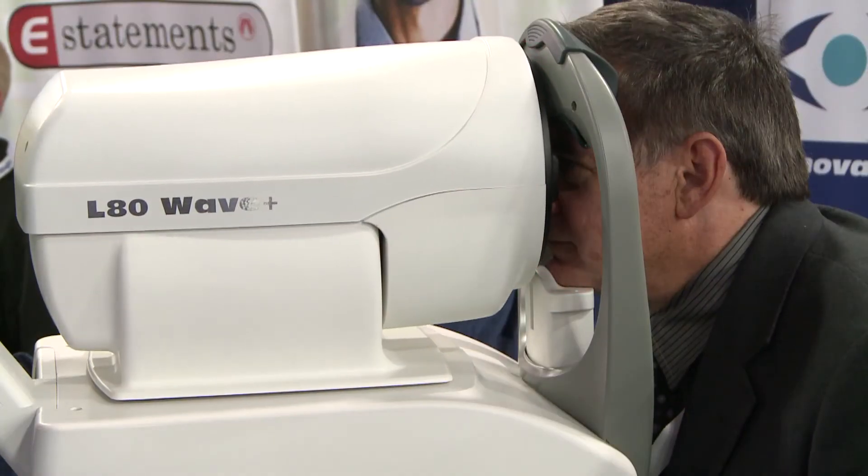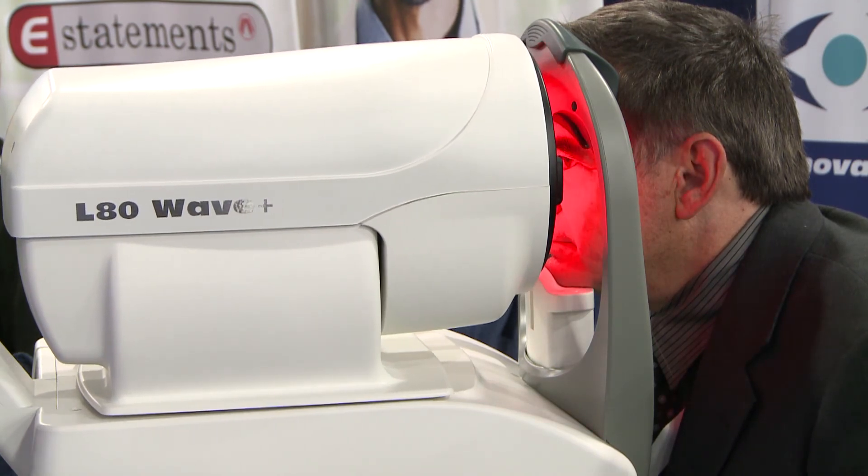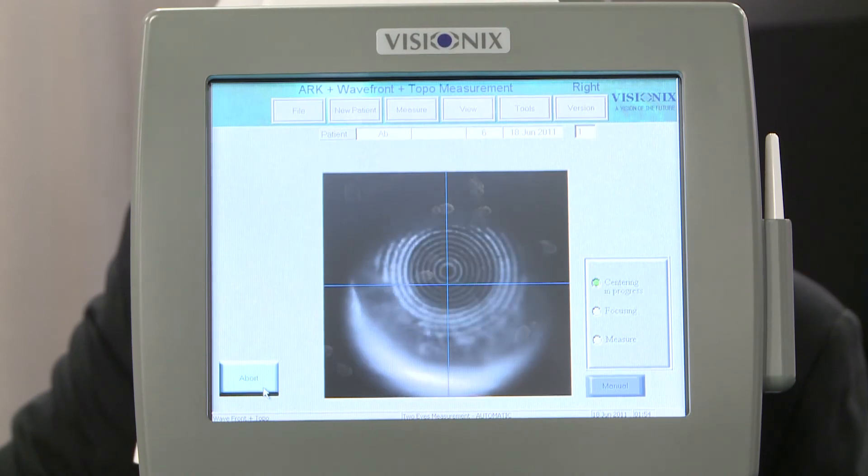The other brand under the Luno Technologies umbrella is Visionics, and Visionics' flagship product is the L80. The L80 is a wavefront aberrometer — it's a Hartmann-Shack based sensor, and it measures 3 and 5 millimeter, or day and night, ARK data, corneal topography, and wavefront aberrometry information.